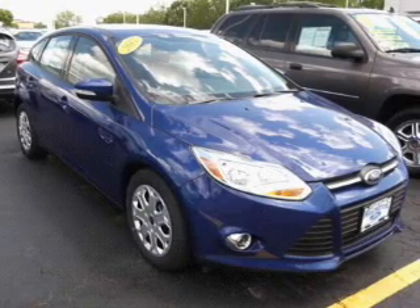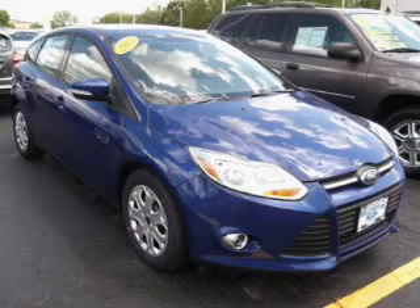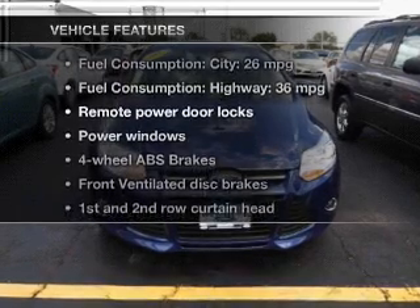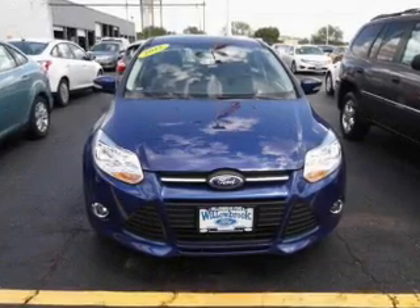The powertrain includes front-wheel drive with an efficient four-cylinder engine connected to a smooth-shifting transmission. You will appreciate the safety feature of anti-lock brakes. And with these notable features, you won't want to miss out on the opportunity to own this amazing ride.